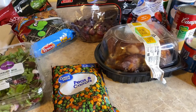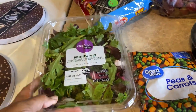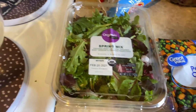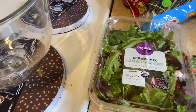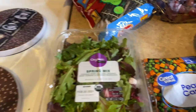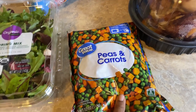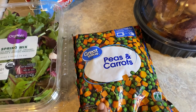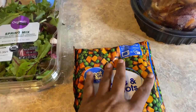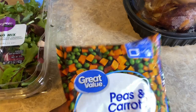So I went in to get some spring mix to go with my crab salad — this right here was a dollar and 96 cents. These peas and carrots I just took out of the freezer; I'm about to put them in the microwave and thaw them out.